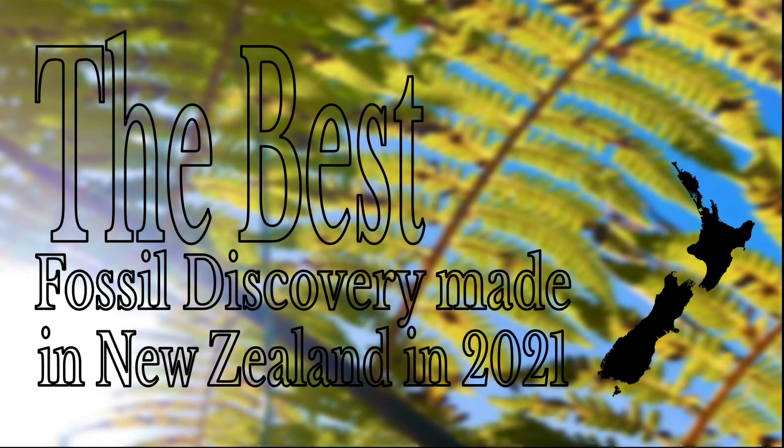Overall, this 2021 fossil discovery from New Zealand was my favourite of the year. I haven't talked a lot about New Zealand during the Cenozoic, but this video is the start of me talking a lot more about Zealandia during the Cenozoic era.